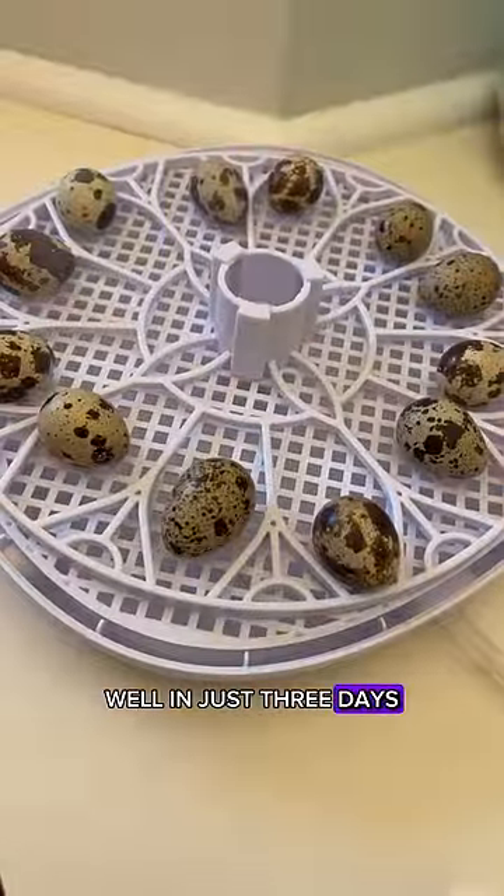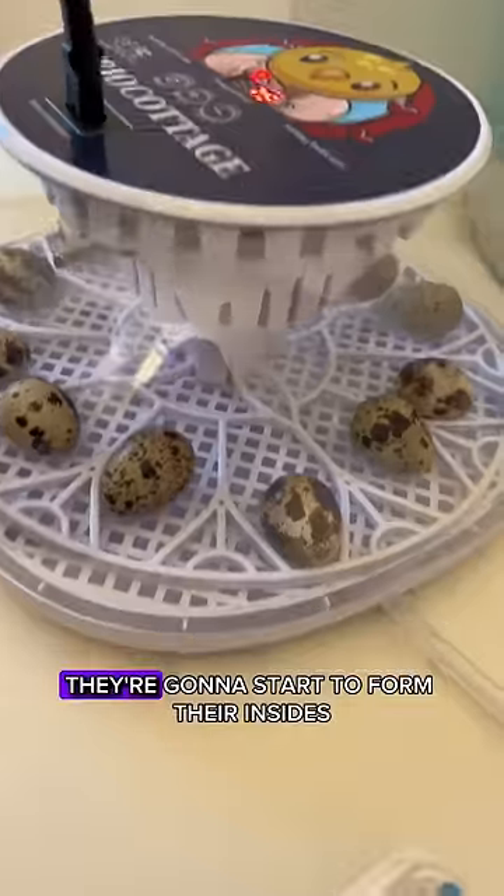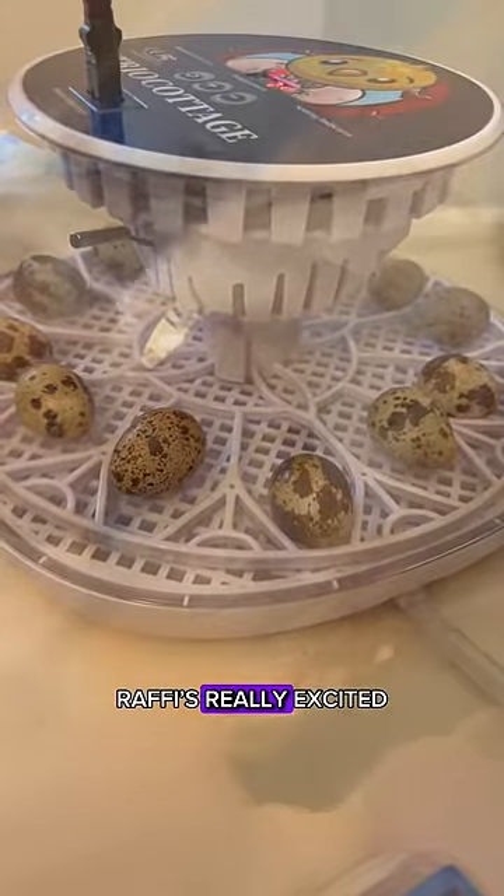In just three days we're gonna find out if these babies are gonna survive or not, because they're gonna start to grow and form their insides. Rafi's really excited, so come back for updates — let's see if our little quail babies will make it!